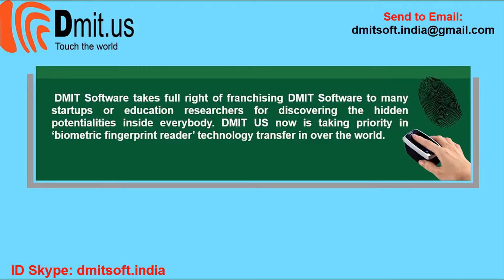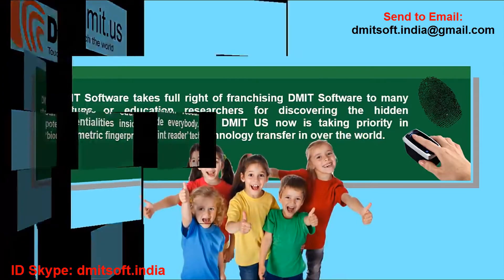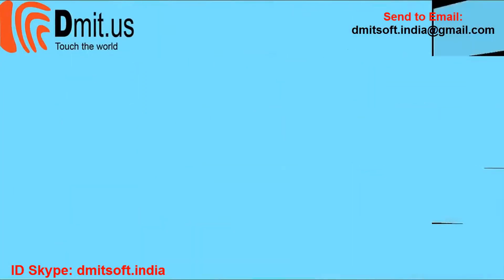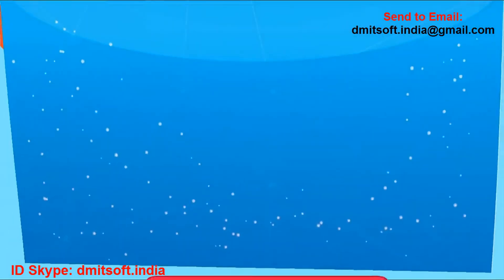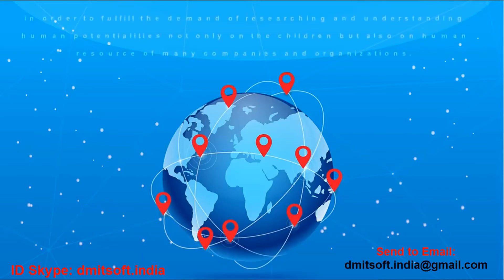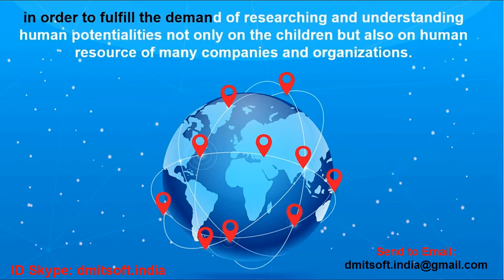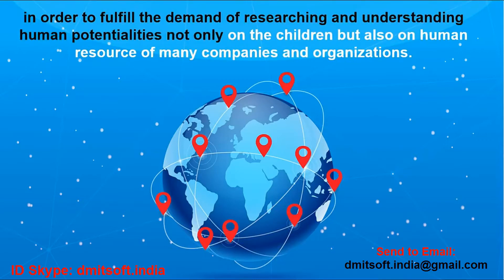Commit is now taking priority in biometric fingerprint reader technology transfer all over the world. If you are ready, please contact us for discussion and collaboration. Commit brand is franchised with more than 15,000 locations in over 78 countries, including America, Europe, Asia, Africa, and Australia, in order to fulfill the demand of researching and understanding human potentialities.